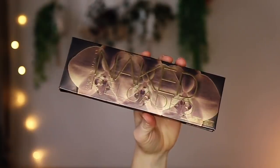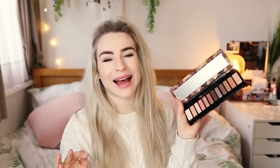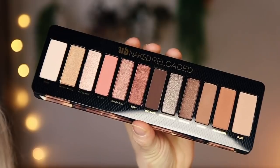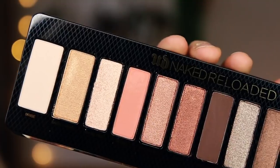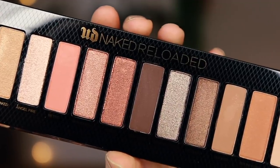Urban Decay sent the Naked Reloaded palette. Oh my god, this is beautiful — it's like cushioned. Urban Decay recently got rid of their Naked original palette, which was really sad — it's such a well-loved, iconic, cult product, especially from the golden old days of blogging. But they've remade it and these are all the new colours. I think this is gorgeous — really wearable, a nice mix of mattes and shimmers, warm-toned eyeshadows for everyday use. Can't wait to give that a go.